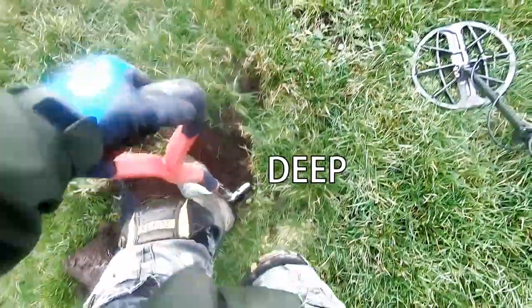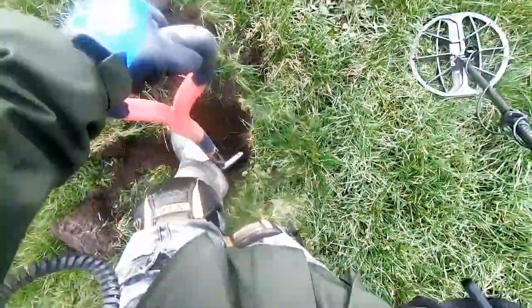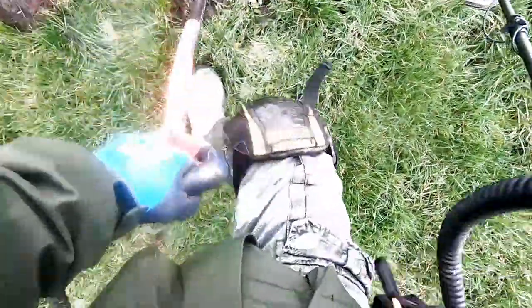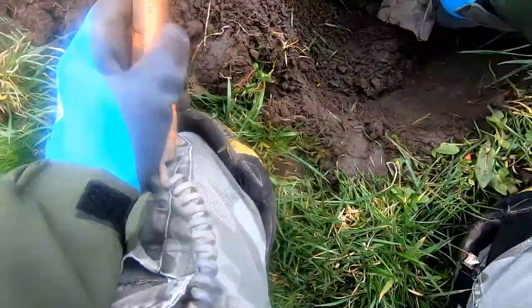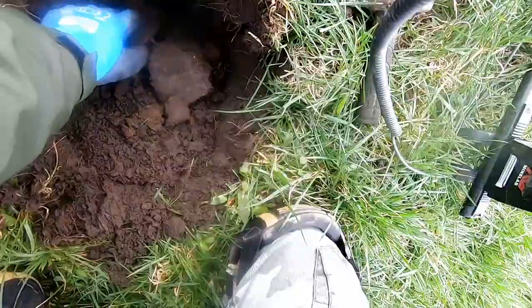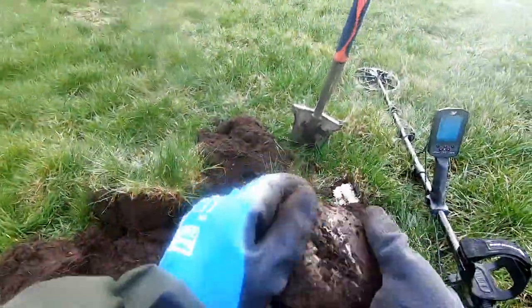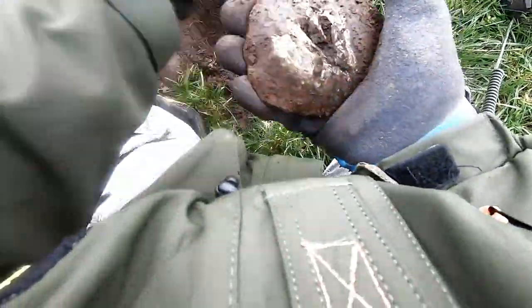Oh, it's deep. Size of that now — that is one big piece of lead. Huge.